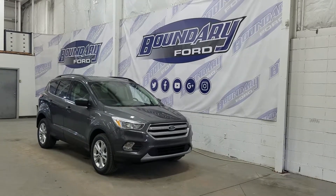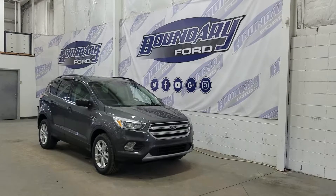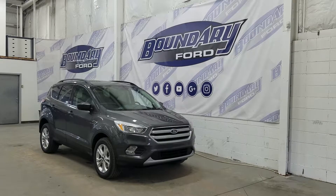At the front we have our halogen high and low beam headlamps as well as our daytime running lights and a pair of fog lamps. Over at the side we have our 17-inch aluminum wheels wrapped in Michelin tires, as well as our color match mirror caps and color match door handles.